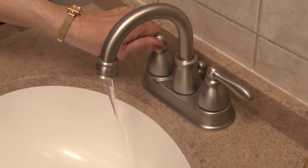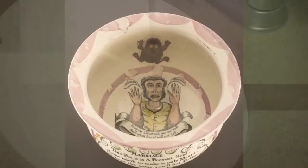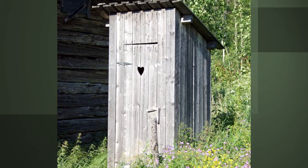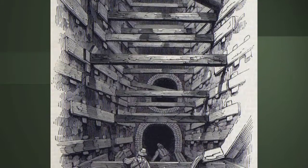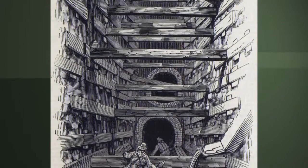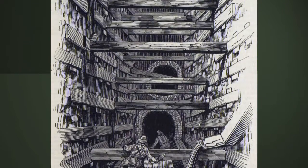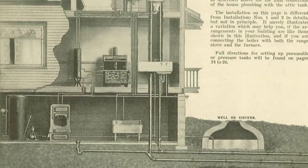Indoor plumbing is something we give little thought to today, but it actually hasn't been around all that long. It may seem hard to believe, but chamber pots and outhouses were still common well into the 20th century. It wasn't until 1845, with the installation of the first sanitary sewers, that it began to take off. With an outlet for wastewater to flow to, indoor plumbing took a step closer to reality.